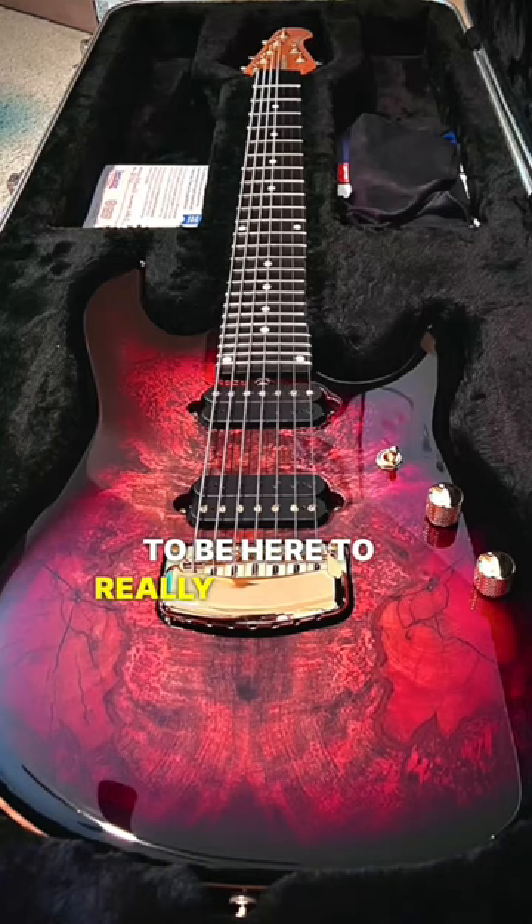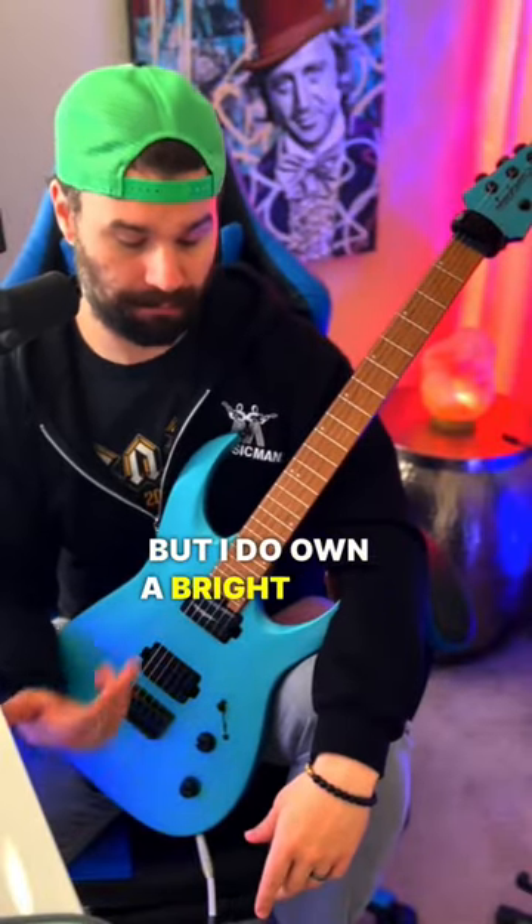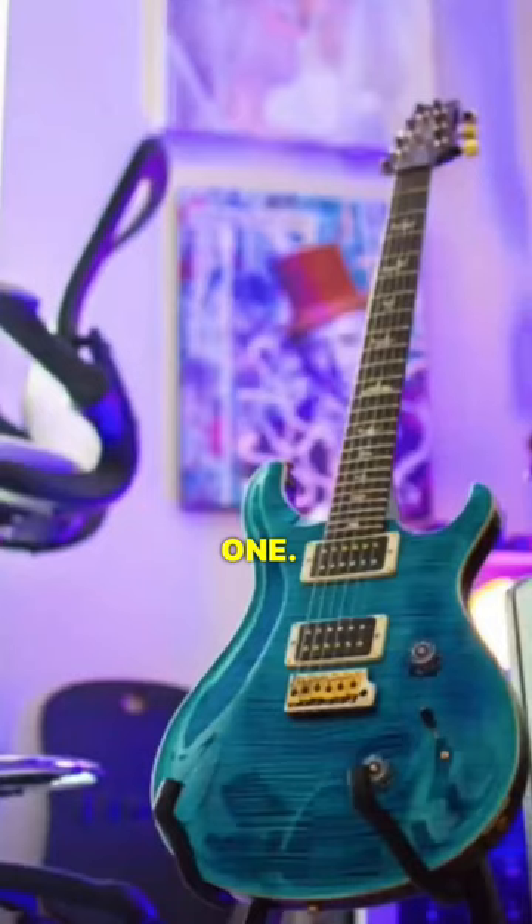You almost have to be here to really appreciate it, as I'm sure you can understand. But I do own a bright blue one, a bright orange one, I own a 10-top Paul Reed Smith. But I always seem to go back to that Ernie Ball Music Man.